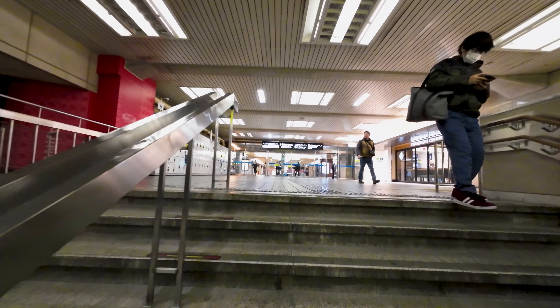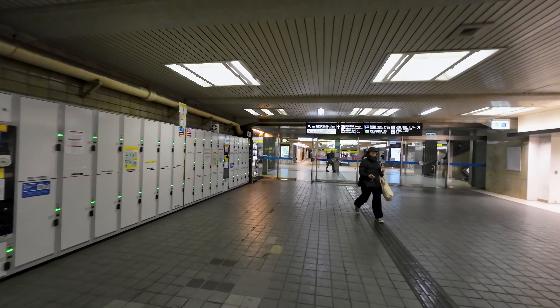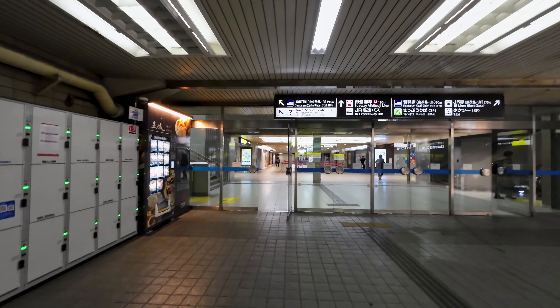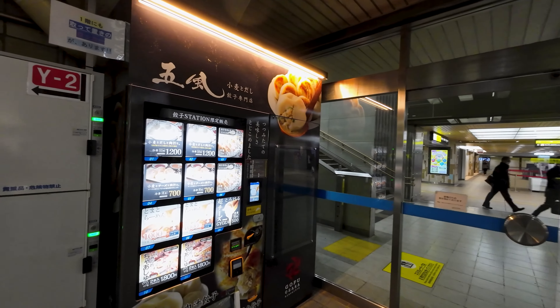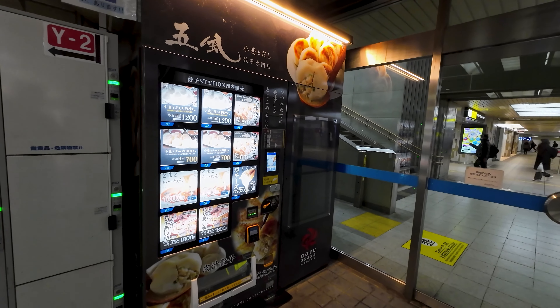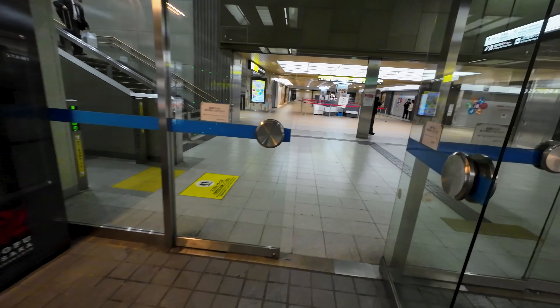Hello and welcome back to another video. Today we are at the Shin-Osaka railway station, specifically in the parking lot. But as we are traveling by train today, let's head inside the station. Shin-Osaka definitely does not get any points for its visual identity, but as you would expect in Japan, even the less impressive stations are still pretty clean and pleasant to use.